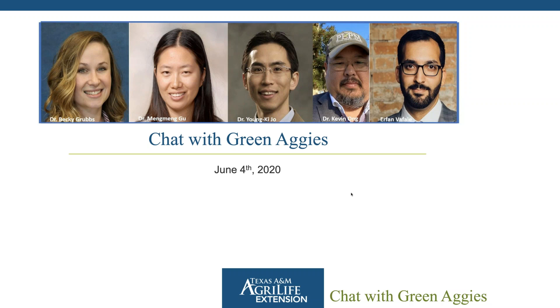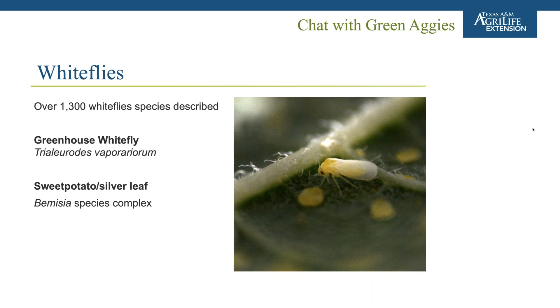My video is not showing. For those of you who are live, I'm having some trouble on my Mac with video, so it's not letting me show it. But anyway, when we're talking whiteflies, the reason I want to talk about this one in particular is we're starting to see some whitefly populations build up.